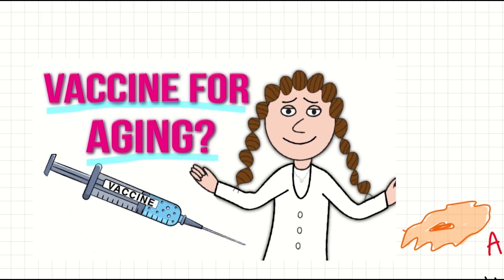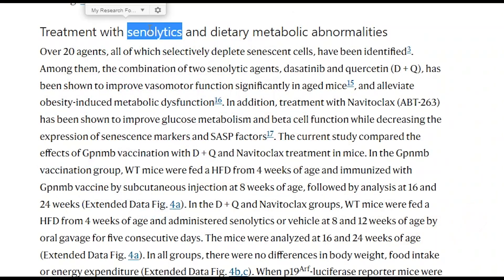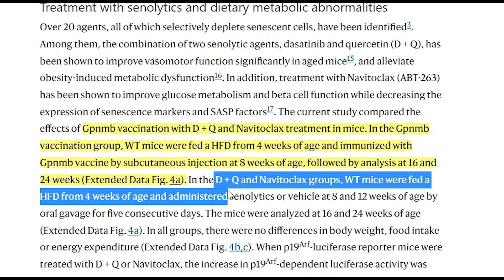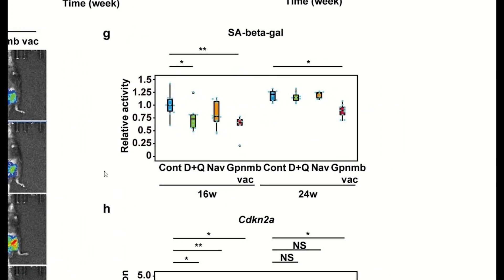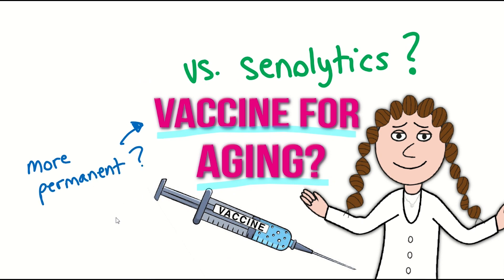You might be thinking: how does this compare to other senolytics? The authors also thought that. Again feeding mice a high-fat diet, instead of the vaccine at eight weeks they gave mice dasatinib and quercetin for five consecutive days at eight weeks and again at twelve weeks, and did the same with another senolytic, navitoclax. In all cases they saw a reduction in senescent staining in visceral adipose tissue at sixteen weeks. However, it was only in the vaccinated mice that these beneficial effects were maintained at twenty-four weeks. The key difference seems to be permanency — once immunized with the senolytic vaccine, the body continues to recognize the expression of GPNMB.